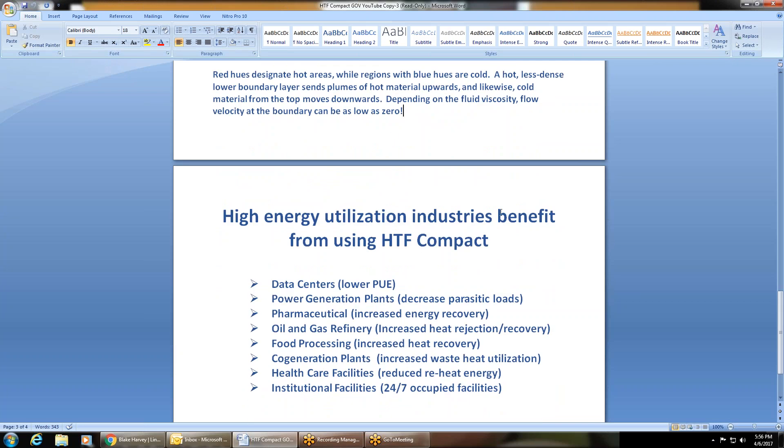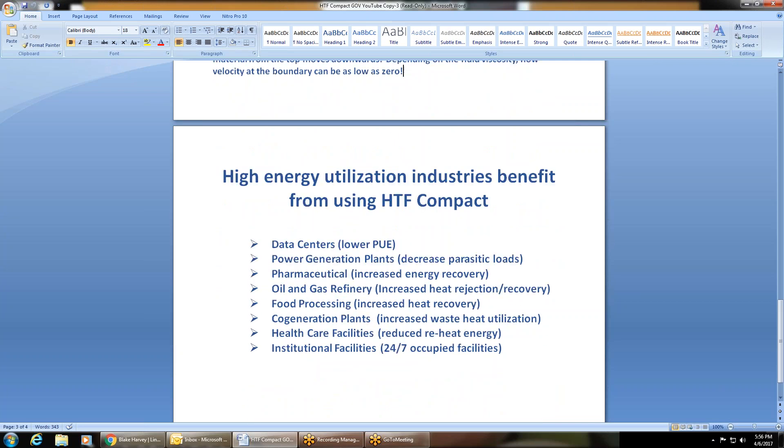High energy utilization industries benefit from using HTF Compact. In data centers, it allows a lower PUE. In power generation plants, it can decrease parasitic loads. In pharmaceutical applications, it can increase energy recovery. In oil and gas refinery fields, it can increase heat rejection and recovery. In food processing, it can increase heat recovery. Co-generation plants can increase waste heat utilization. Healthcare facilities can reduce reheat energy, and institutional facilities can have 24/7 occupied facilities.